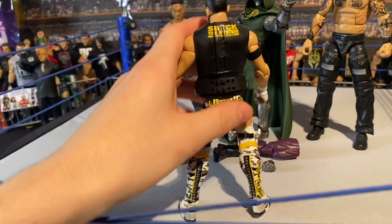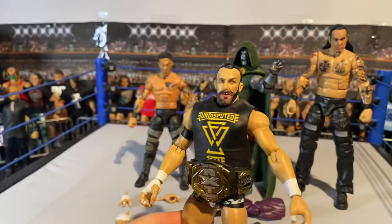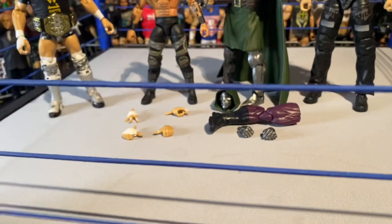Still a really cool figure - all the details on the back of the kick pads and knee pads, rubber shirt, comes with the new NXT tag title, new head sculpt, and a really cool Bobby Fish. I can't wait to get the Roderick Strong figure to match this. It also came with interchangeable hands - the speed arrow ones and other hands for posing, which is really nice.